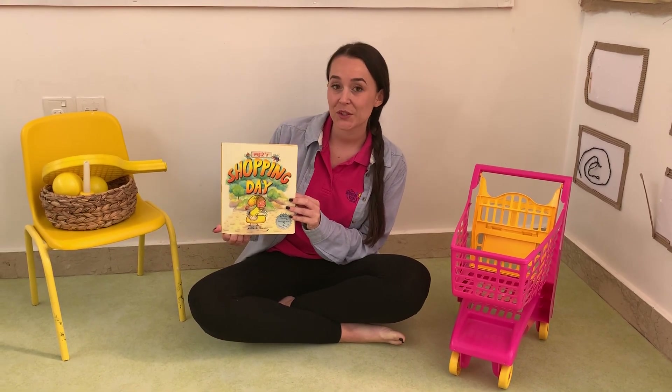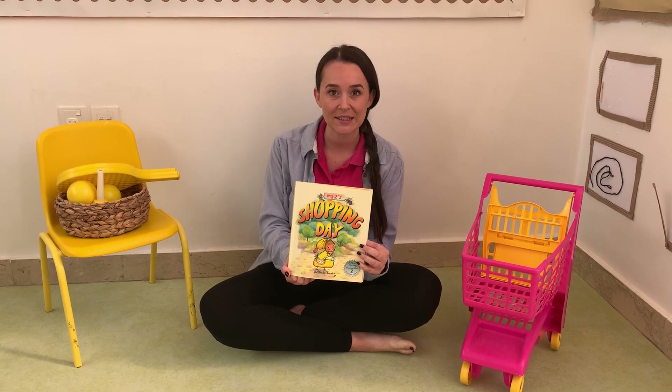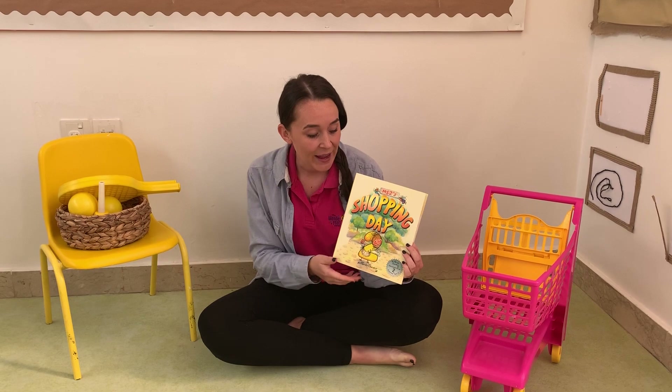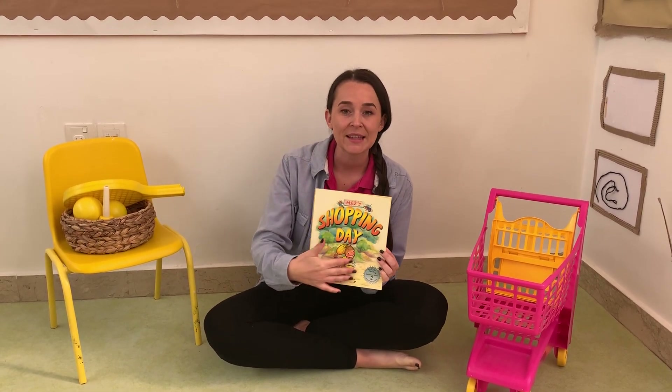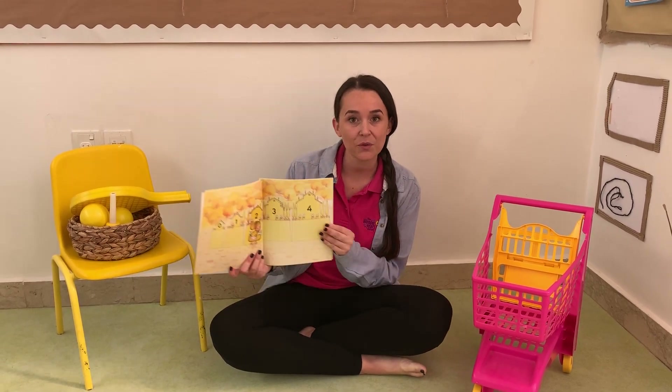Good morning everybody! Today we're going to meet a new character at the Matheson Forest. This is Miss Two. Say good morning, Miss Two. Now Miss Two's favorite color is yellow and we're going to see where she lives in the Matheson Forest.